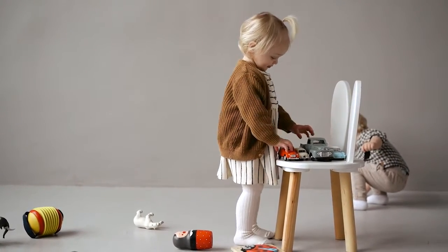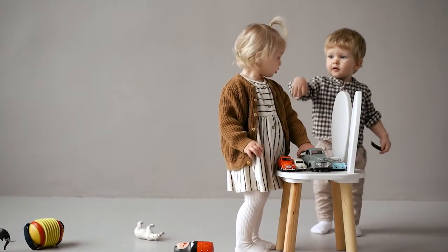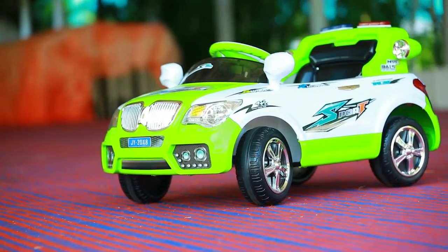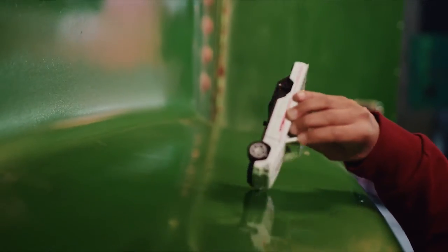Some adult collectors also look for good quality toys that are replicas of real car models to add to their collection. If you have a child who loves playing with toy cars, or you are a car enthusiast yourself, the product we are reviewing today would definitely blow you away.